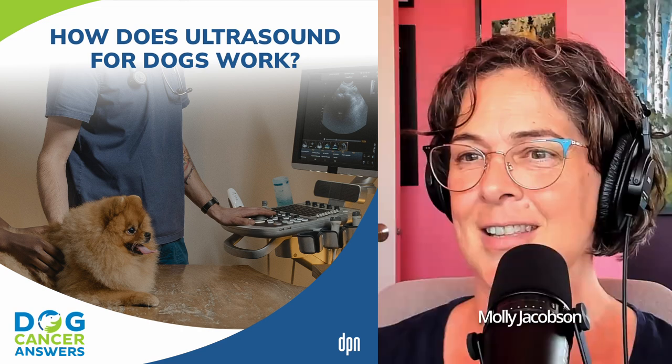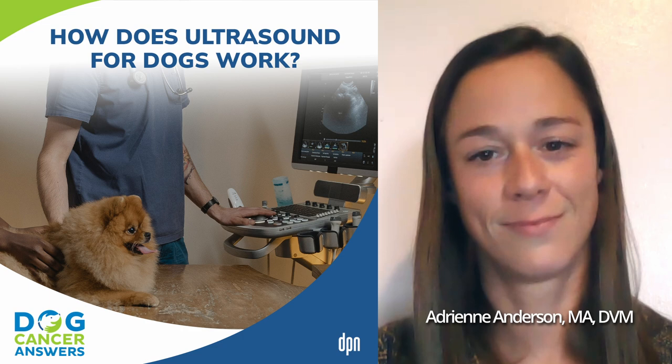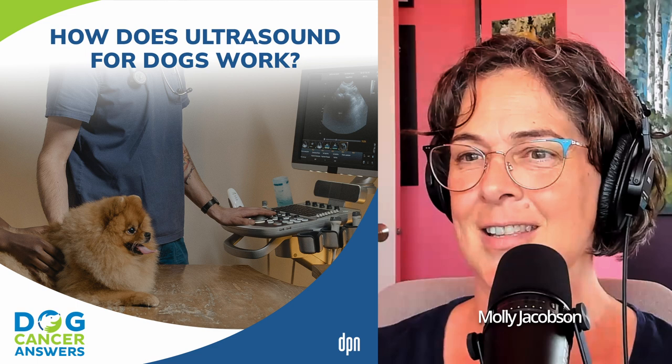It's counterintuitive but amazing that you can use sound waves to look inside the body. Dr. Joanne Toohey is even running experiments on high-intensity focused ultrasound where they're destroying bone tumors with sound waves — very different from diagnostic ultrasound but fascinating, showing how we're expanding our use of this technology.